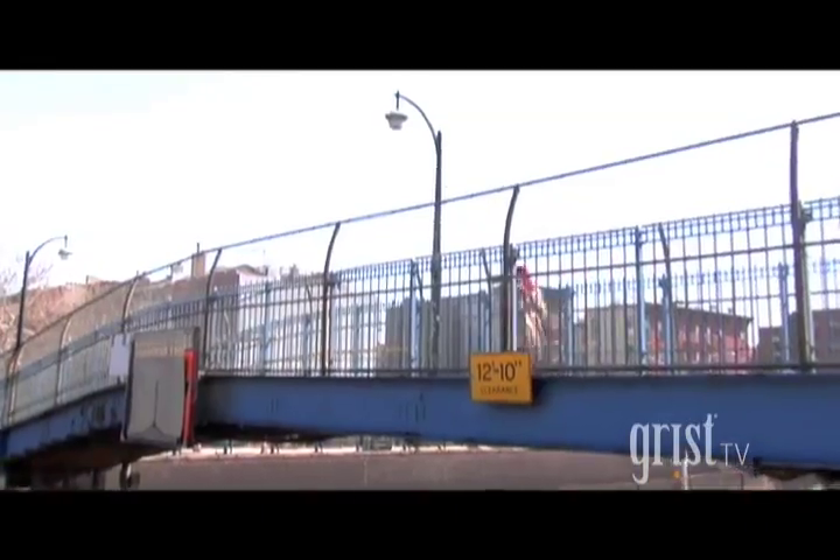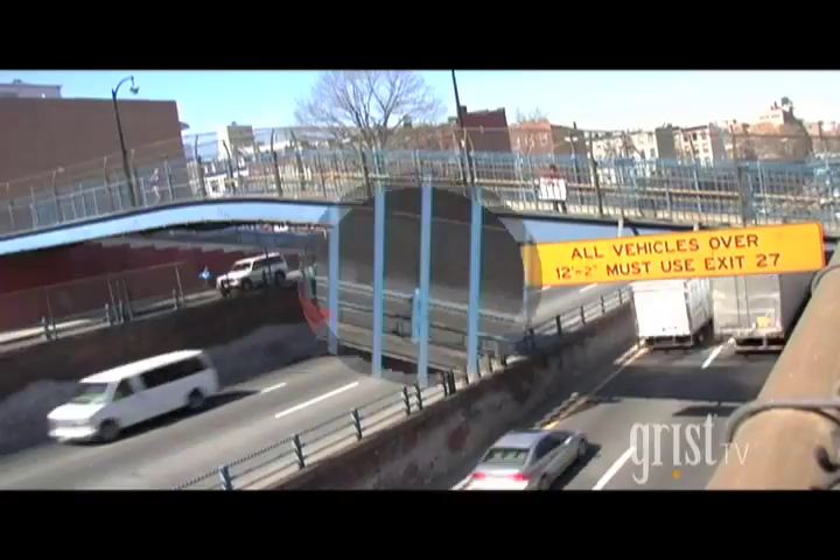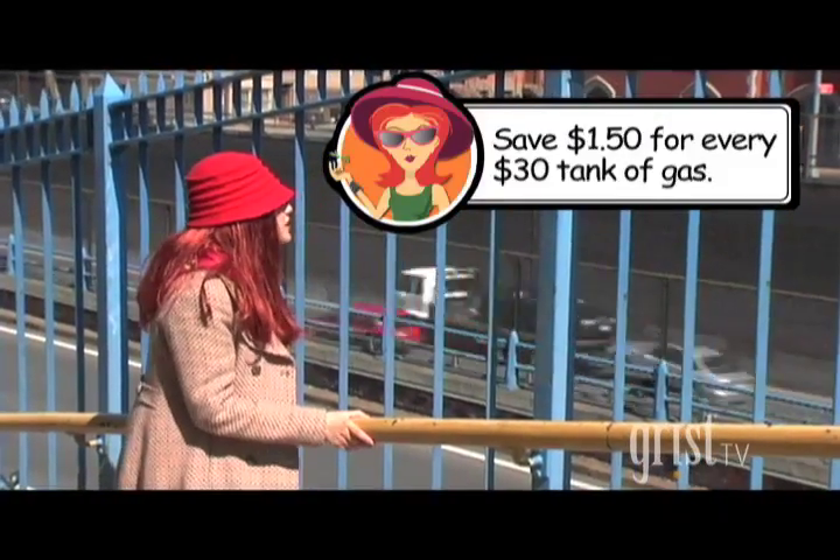Hello drivers! Did you know you can save 5% on your gas mileage by properly inflating your tires? That's $1.50 for every $30 tank of gas! And over the course of a year, that adds up like a 15-car pileup.